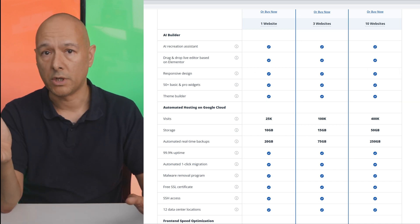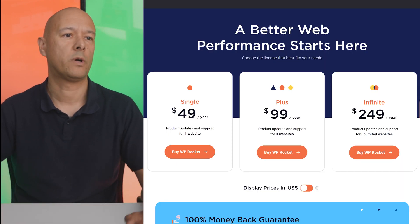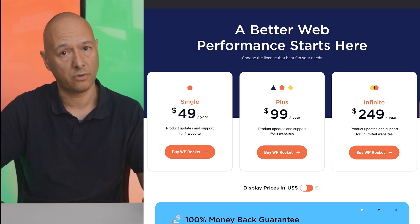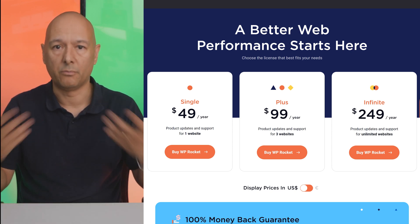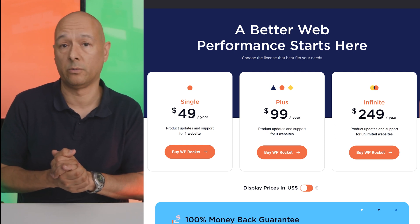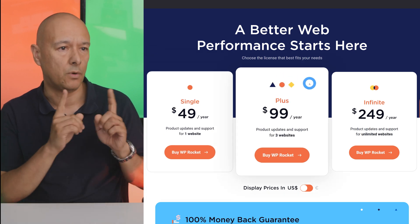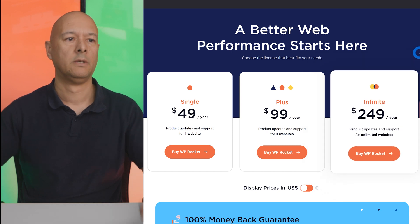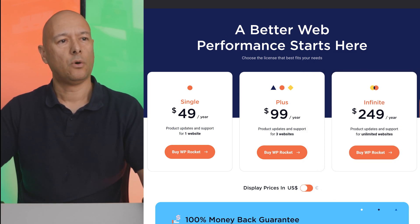WP Rocket doesn't have a free version and isn't on the WordPress repo, so you have to purchase it immediately without testing it first. Pricing is quite affordable though: $49 per year for one website, $99 for three websites, and $249 for the unlimited plan — which is fairly reasonable.